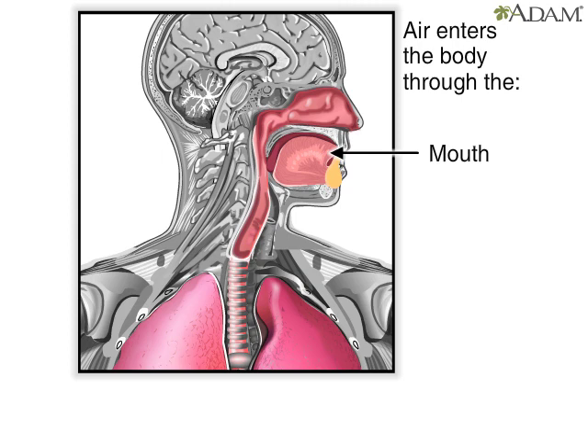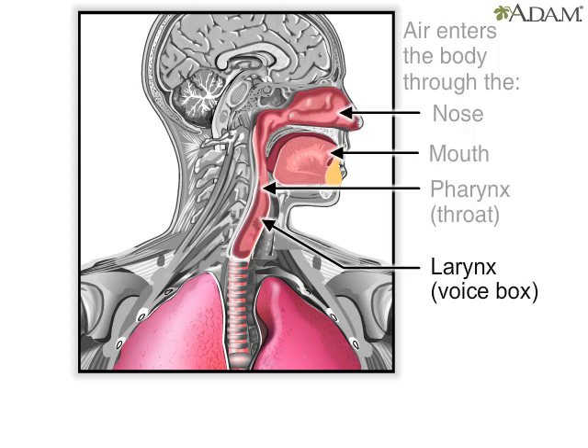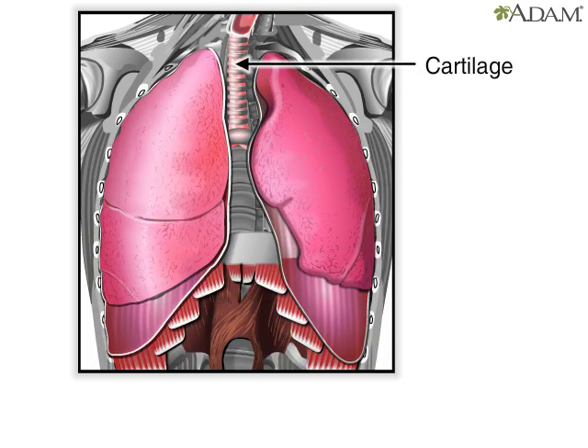Air enters the body through the mouth or nose and quickly moves to the pharynx, or throat. From there, it passes through the larynx, or voice box, and enters the trachea. The trachea is a strong tube that contains rings of cartilage that prevent it from collapsing.